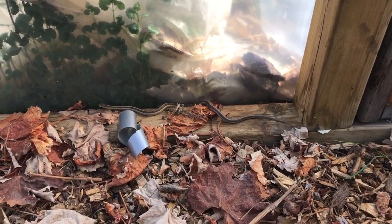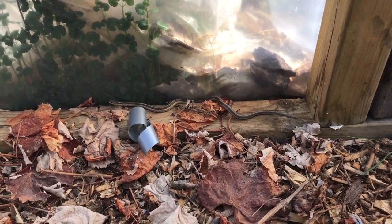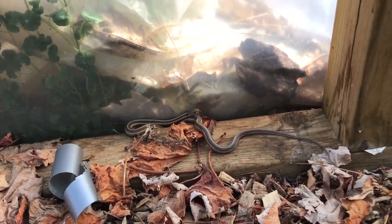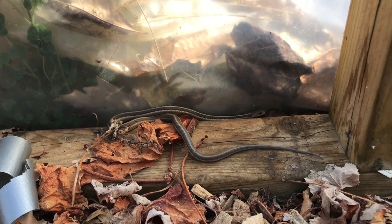Here's my little buddy in the greenhouse. What's up buddy? I'll see you next time.